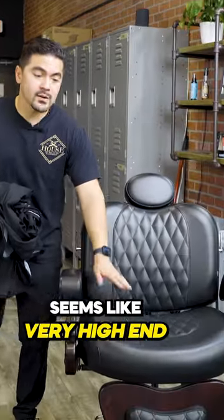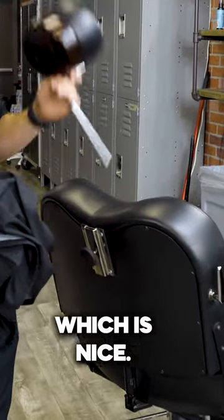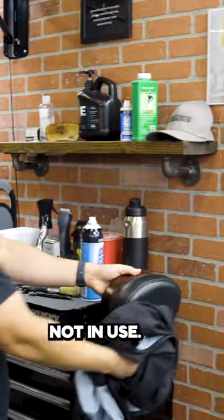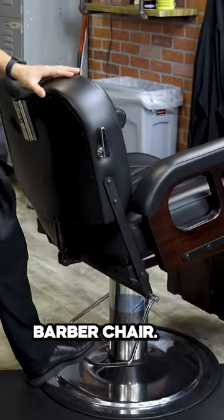The leather seems very high-end. This headrest comes out, which is nice, and we usually keep the headrest over here whenever it's not in use. And of course, it turns very easily, and this chair can go up and down just like any other barber chair.